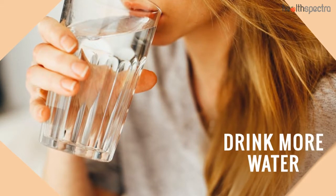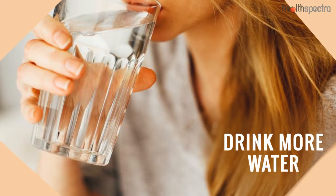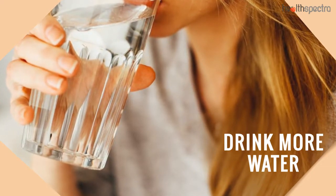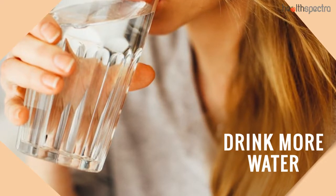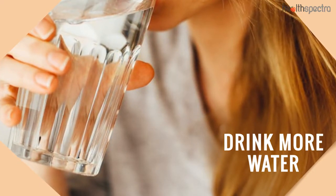Drink more water. Oftentimes we end up confusing our thirst for hunger and binge on snacks that contribute further to the fat deposition in the body. One of the best ways to combat that and to handle your cravings better is to drink more water. If you still feel hungry after a glass of water, grab a bit to eat; otherwise, refrain yourself.